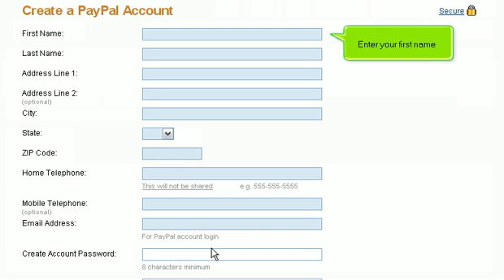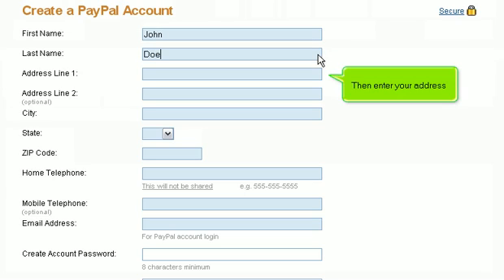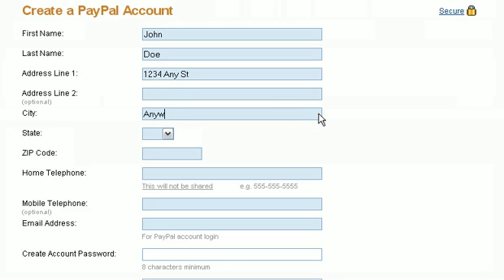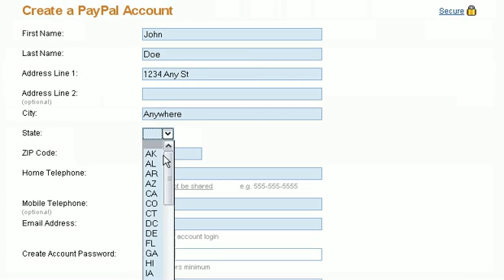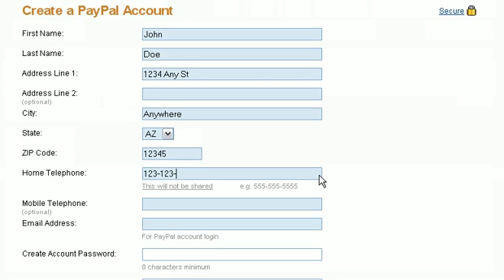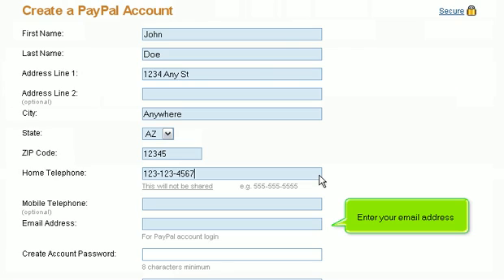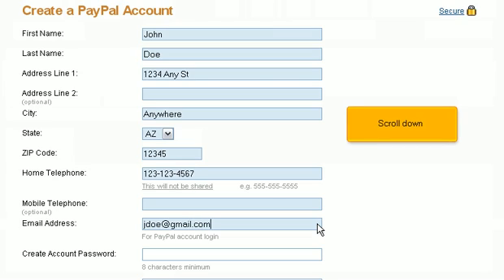Enter your first name, then your last name, and then your address. Enter your home phone number. You also have the option to enter a mobile phone number. Enter your email address, then scroll down.